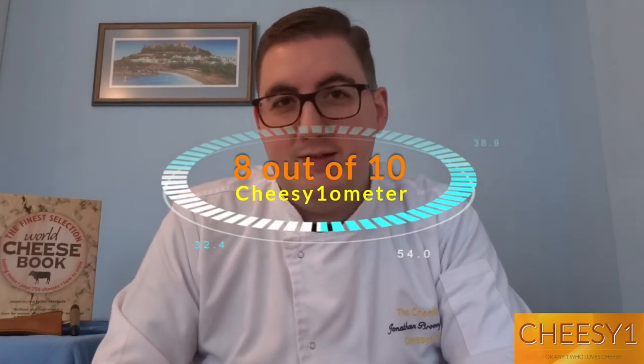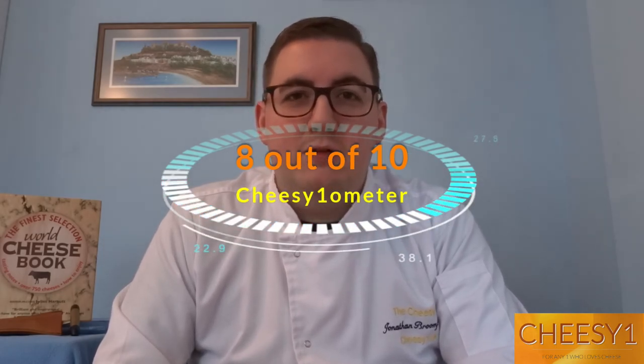So where would I rate this? I'm thinking that for ease of everyone to understand how good or bad it is — it's very difficult for somebody to sit in front of the camera and say 'yeah it's really nice, I enjoy it.' So I'm thinking that we should start some sort of rating system — a Cheesy One-O-Meter. Now for me personally, this is on the higher end. It would certainly be about an eight. The reason I'd give it an eight is because it is still on the other side — I prefer maybe a stronger blue cheese. But certainly for easy eating, it's up there.